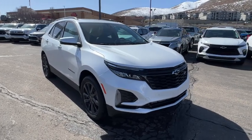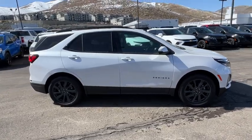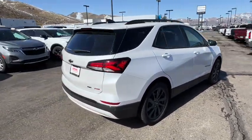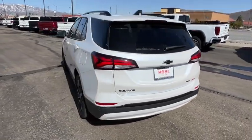Picture yourself in the 2024 Chevrolet Equinox — the small SUV with a big spirit of adventure. Passenger-friendly, loaded with safety features, and great for hauling cargo. It's an ideal family car.